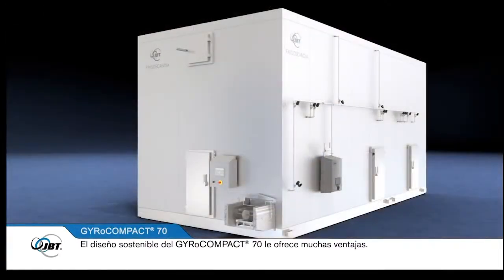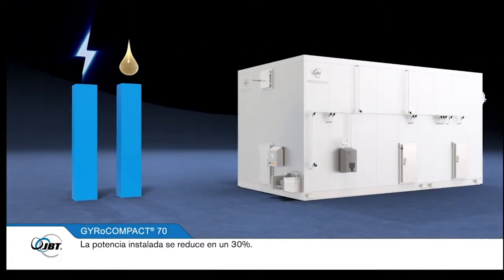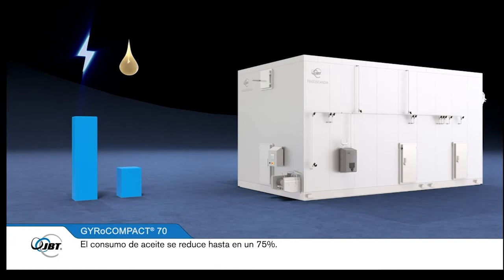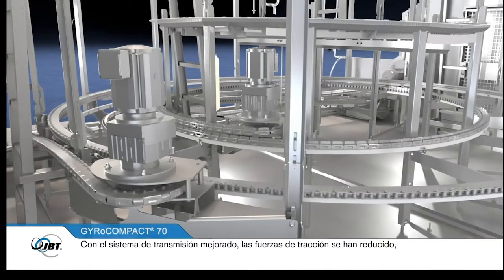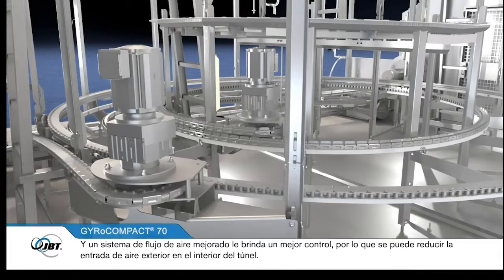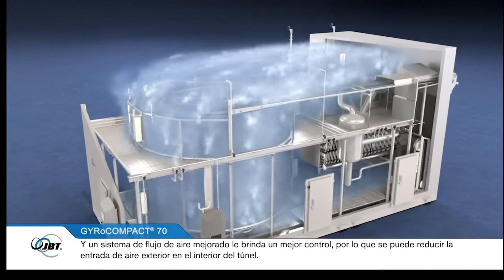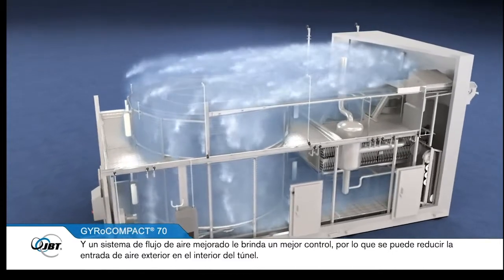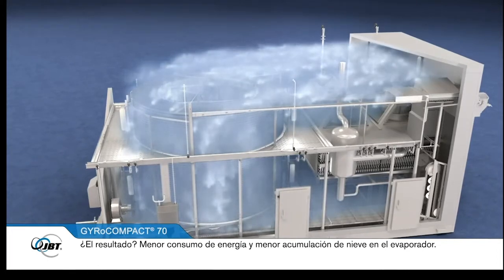The sustainable design of the GyroCompact 70 gives you many benefits. Installed power is reduced by 30%, and oil consumption is reduced by up to 75%. With the improved drive system, drive forces have been reduced, which means there's less wear and tear. And an improved airflow system gives you better control, so air infiltration into the freezer can be reduced — resulting in less energy consumption and less snow build-up.